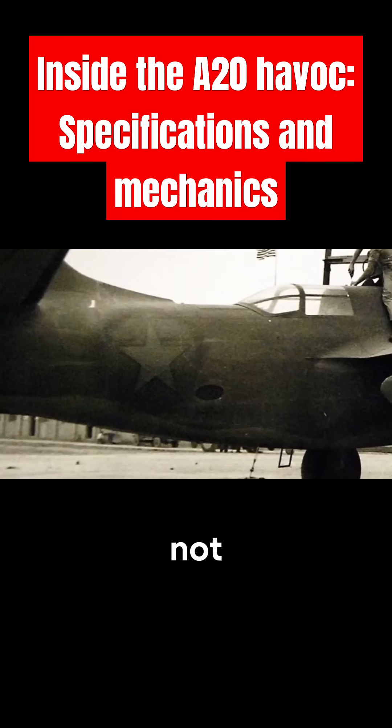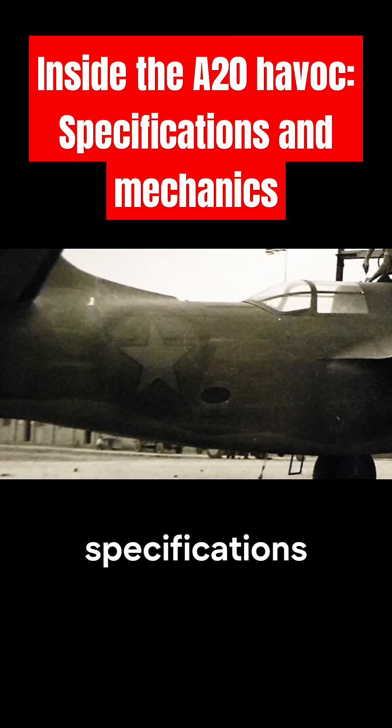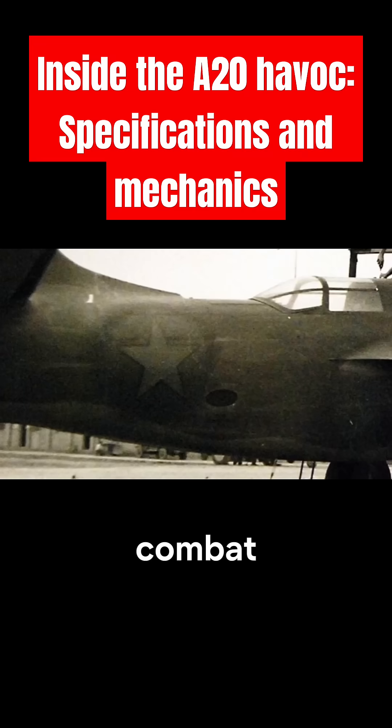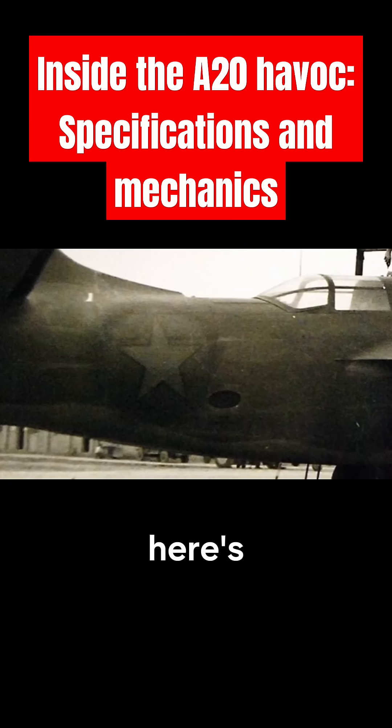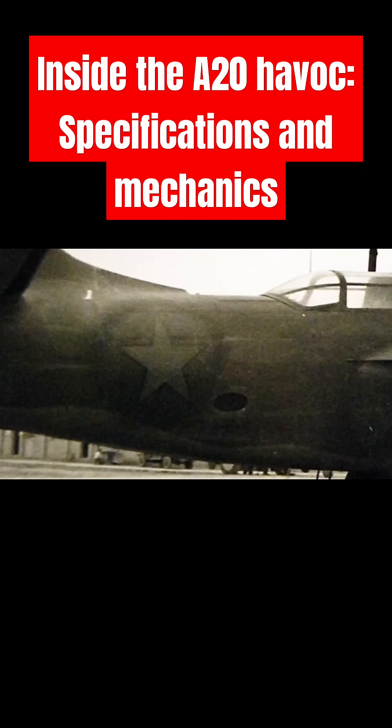The Douglas A-20 Havoc stood out not just for its combat effectiveness, but also for its technical specifications, which made it a reliable and formidable aircraft in multiple combat scenarios. Here's an in-depth look at the mechanics that made the A-20 an asset. Engine and Performance.